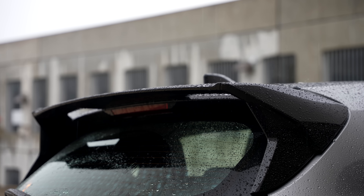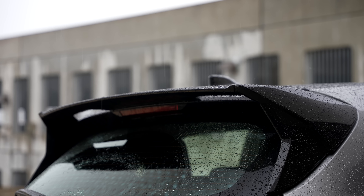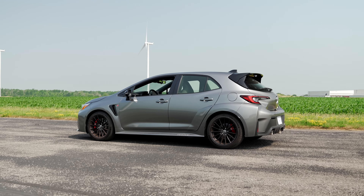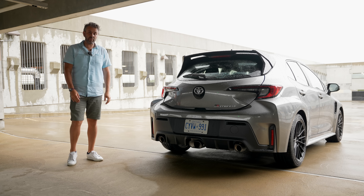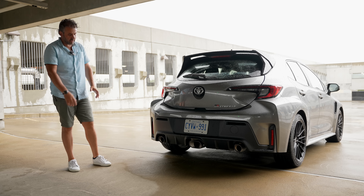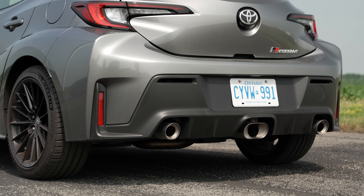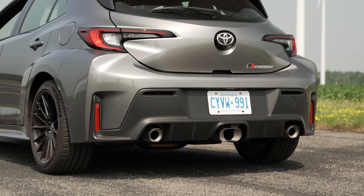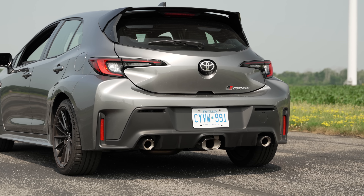Moving on to the rear end, you notice the wide-body style on this car. We've got beautiful rims in the back — the rear side has two 35s, 40s as well, with Sport Pilot 4. And if you look at the side, we have the GR4 stamp so you know this is the all-wheel-drive version of the Corolla. The wide-body extends all the way through to make it look more performance-oriented and aggressive.